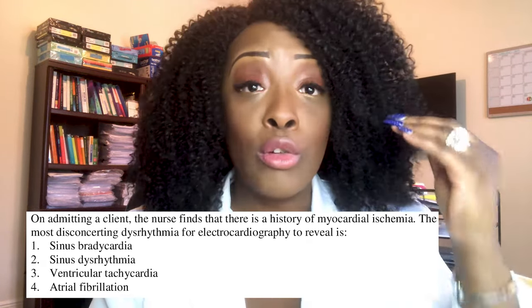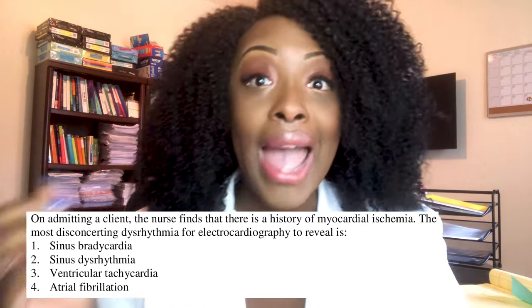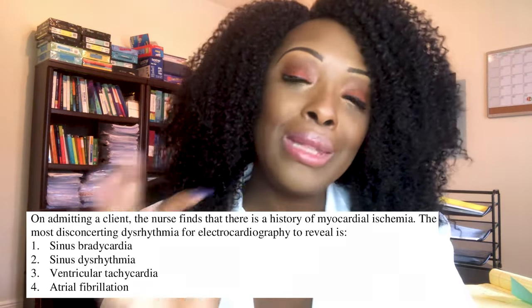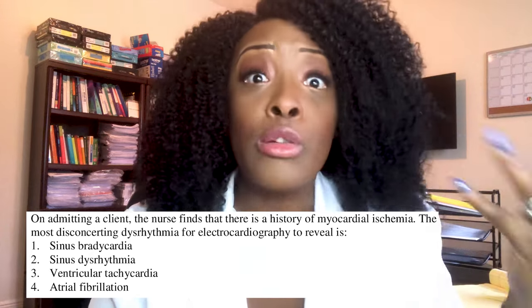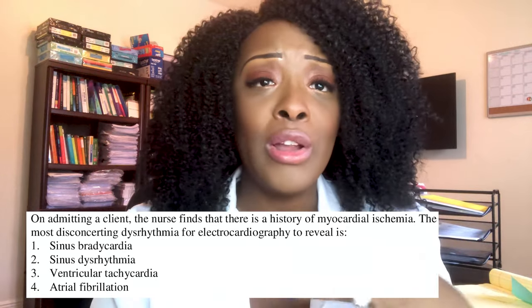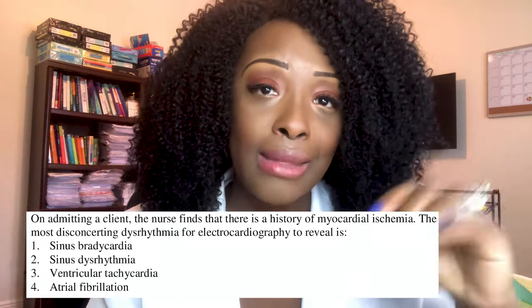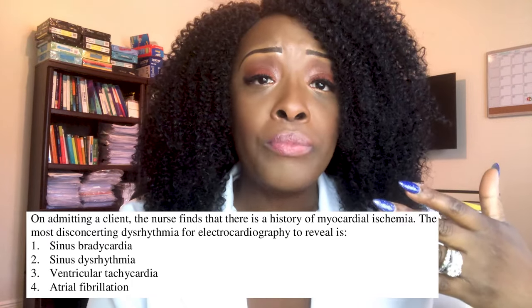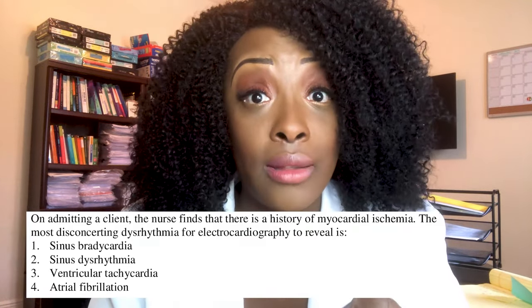With VTach, cardiac output is severely decreased; the patient will be hypotensive and at high risk of going into shock, causing organ collapse. Sinus bradycardia and sinus dysrhythmia — when you see the word 'sinus,' think normal. The heart rate may be a little low but the patient isn't symptomatic. A-fib we don't like, but it's not as bad as VTach, which is the worst short of the heart not beating.